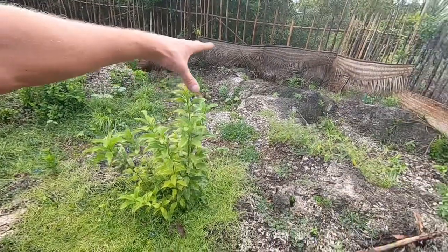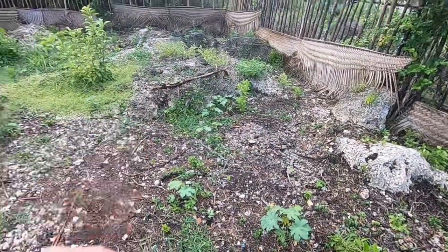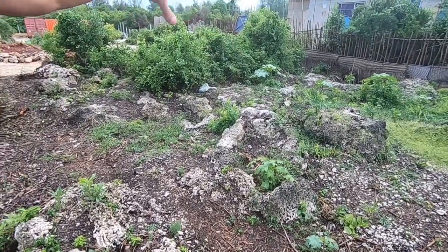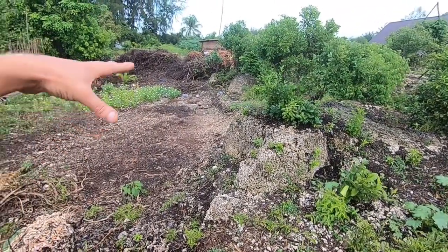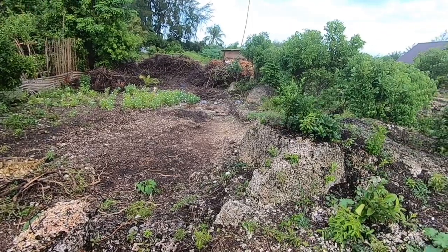This is going to be the area where the banda in the southeast corner is going to go. It's going to have a nice vegetable plot just in the front, and then the second one will go there, third, fourth, and then the bar restaurant.